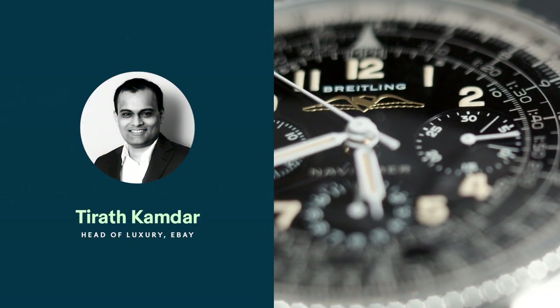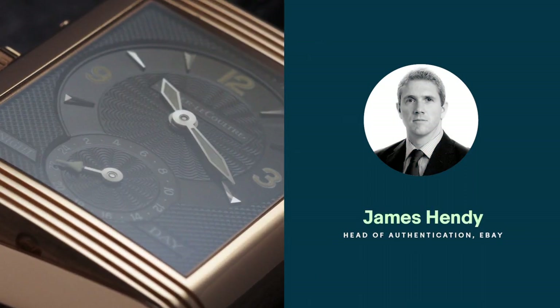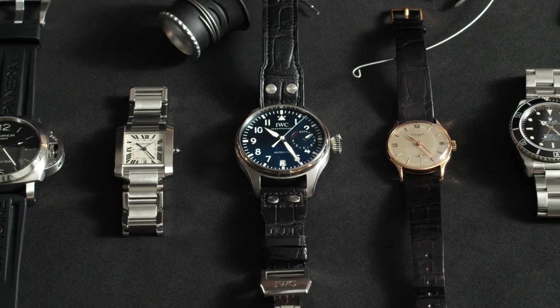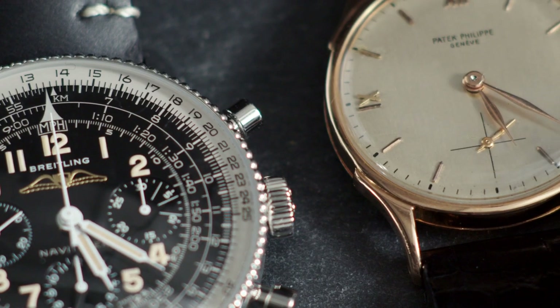Hi, I'm Tarath Kamdar, the Head of Luxury at eBay. And my name's James Hendy, the Head of Authentication at eBay. As a connoisseur of watches, I get really excited about our luxury offering. eBay sold over 2 million watches last year.